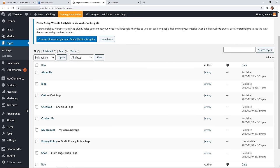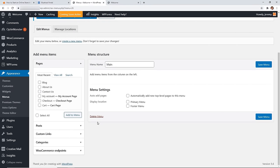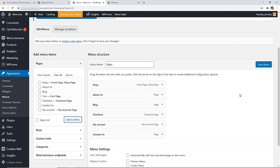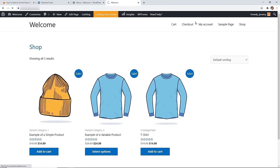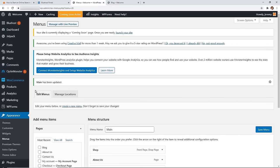Now let's set up the navigation menu. Go to Appearance > Menus. There's no menu yet, so create one called 'Main.' Click Create Menu, then add pages to it — I'm going to view all pages and add Shop, About Us, Blog, Contact Us, Checkout, and My Account. Rearrange them however you want, save the menu, and refresh your site. You'll now see those pages in your navigation.